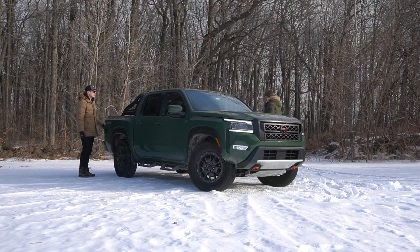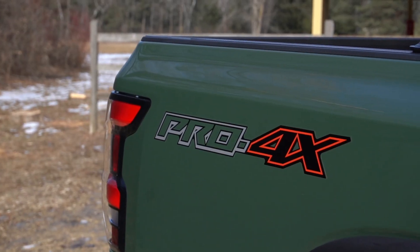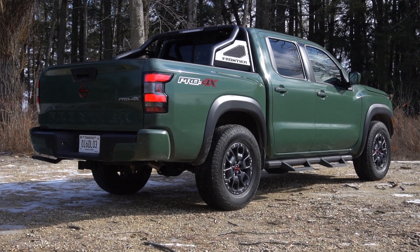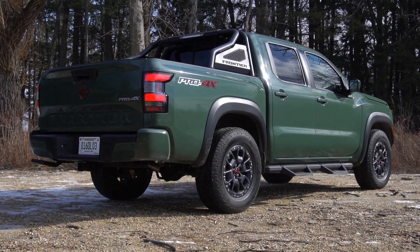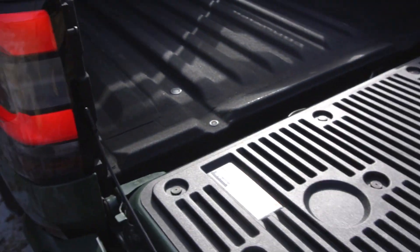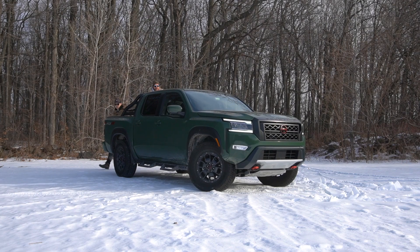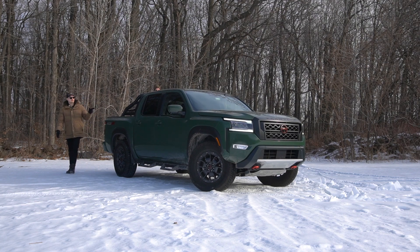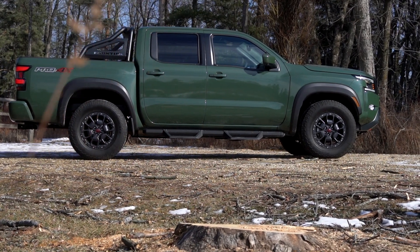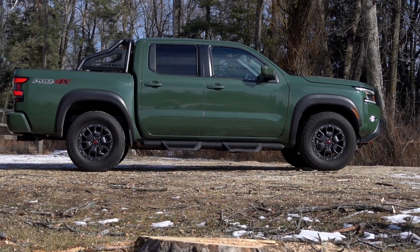I would get the chase rack in the back though, because this thing looks badass — that's another accessory you can get. You've got your Pro 4X sticker on the bed and LED tail lights. I like how 'Frontier' is stamped in there. You've got your Nissan red-accented badge back here, and there's a step for the bed in the back — a pop-down style. The Pro 4X only comes in crew cab, which means you can only get a five-foot bed. The alternative is a king cab with a half door, which comes with a six-foot bed.